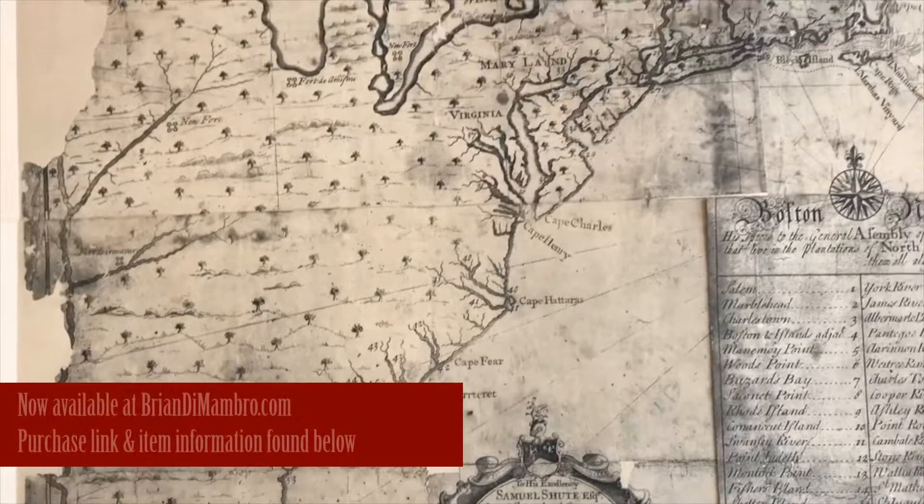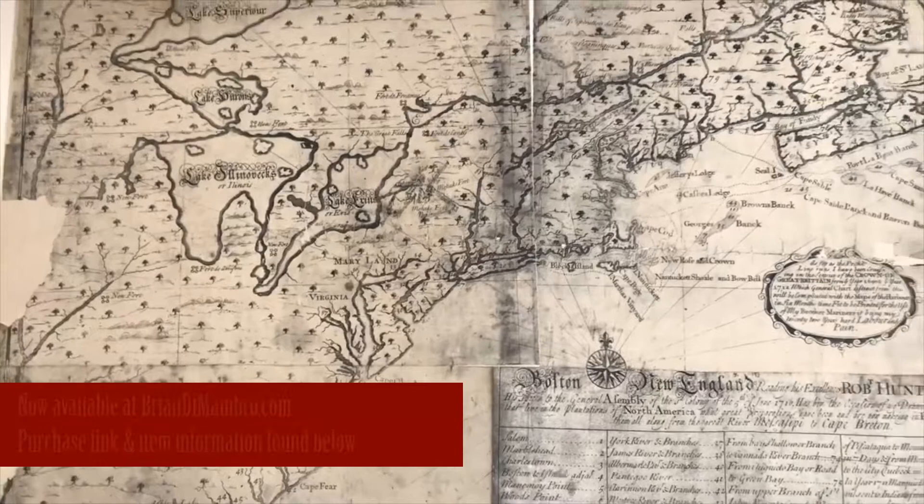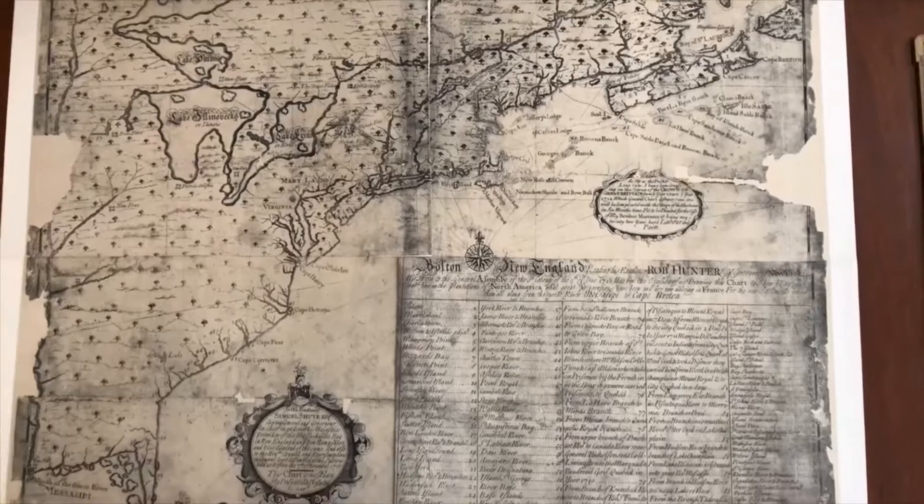Here is a facsimile of an extraordinarily rare map — the Southick map, printed in Boston, 1717. It's a very early date for an American cartographic imprint.